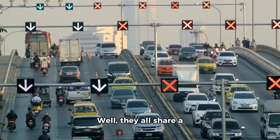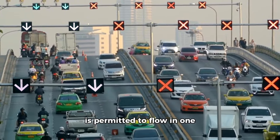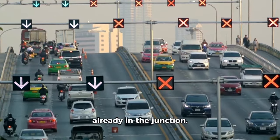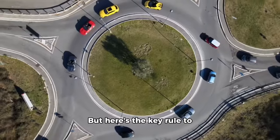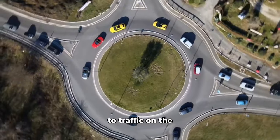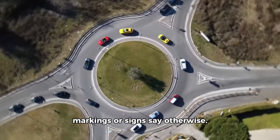You might be wondering what's the difference between these three types of circular intersections or junctions. They all share a common feature: road traffic is permitted to flow in one direction around the central island, and priority is typically given to traffic already in the junction.